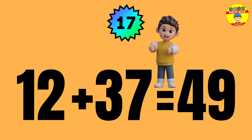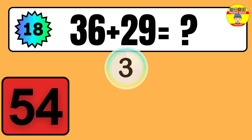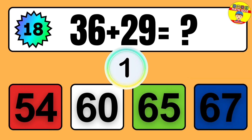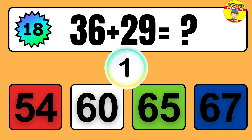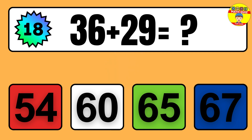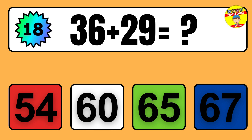Question: 12 plus 37 equals what? So the answer is 12 plus 37 equals 49.